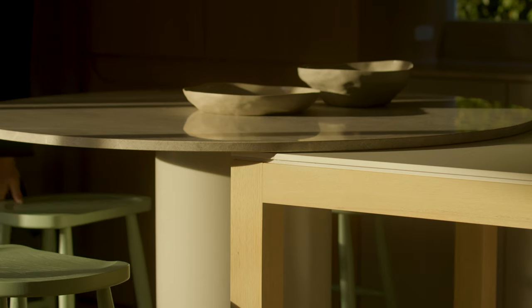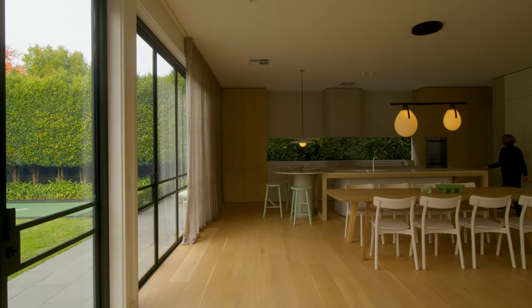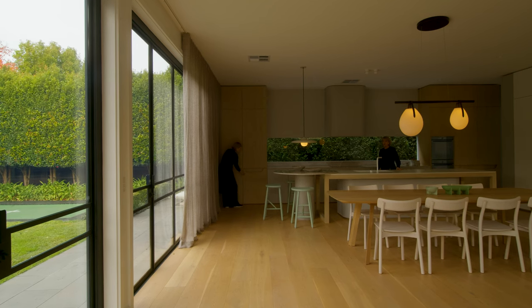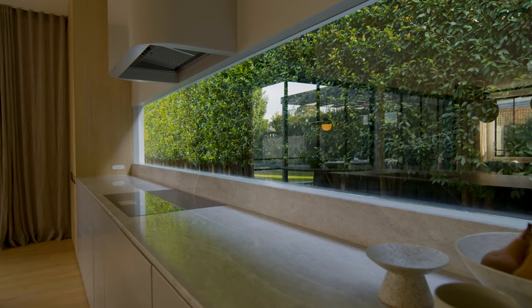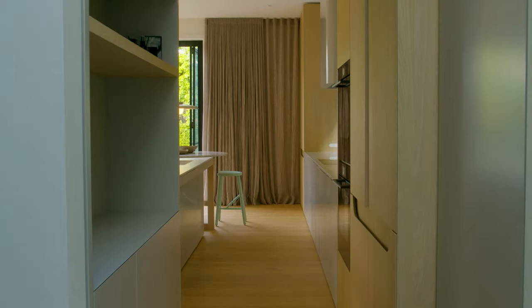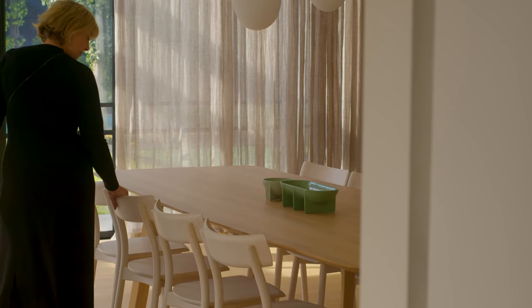We spun the axis of the kitchen to allow more space for dining and living. In changing the orientation of the kitchen we were able to bring in a beautiful big window that gives you views into the green hedge beyond, which informed the slight green touches we've got in the formal area.